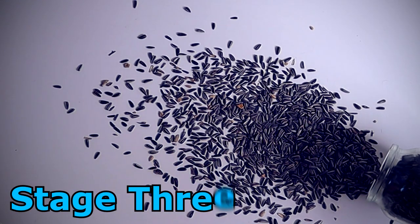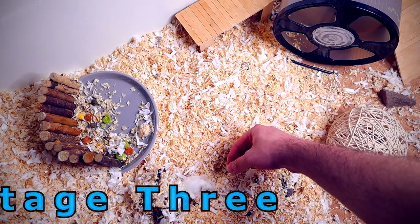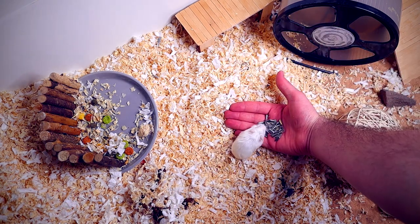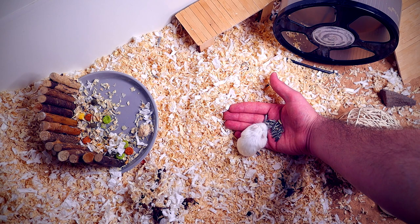Start to add treats to the mix. Continue to talk to your hamster with your freshly cleaned hand in the cage, with treats on your palm, and try to encourage them to take the treats from your hand. Stay at this stage for a couple of days until you can get your hamster to walk onto your hand without treats. You can also hand feed your hamster one treat at a time with your fingers.